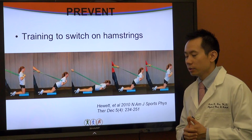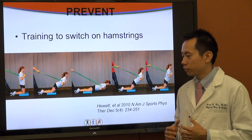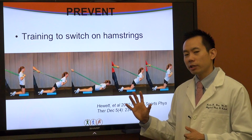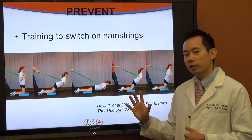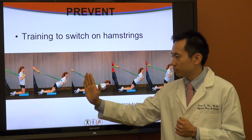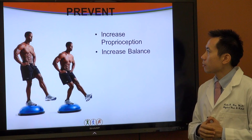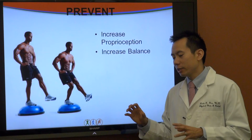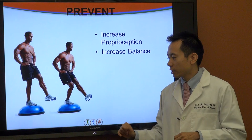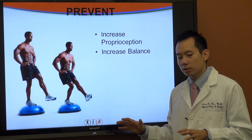Another good exercise is working out the hamstrings, especially for female athletes who rely too much on their quadriceps. A variation of Russian hamstring curls utilizes the hamstrings in an eccentric position — the person starts neutral, then gradually lets their hamstrings elongate, and with assistance comes back up. This can help, especially during the growth spurt, to reduce the risk of ACL injury. Another good exercise is increasing your balance and proprioception — your joints and body knowing where they are in space at any given time. Standing on a BOSU ball doing single leg squats on an unstable surface, or catching a medicine ball while doing the same, increases your body's ability to adapt to changing environments.